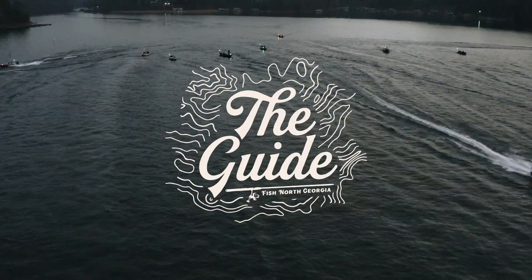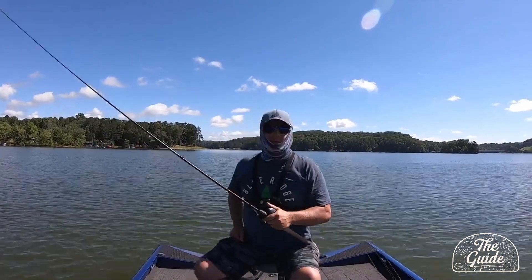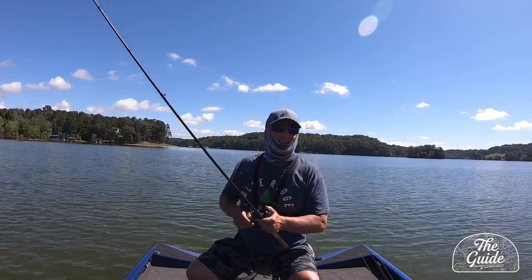Welcome to Fish North Georgia's The Guide. Here's Dana Smith. This is Dana with Fish North Georgia's The Guide, and here's today's Lake Lanier fishing report.